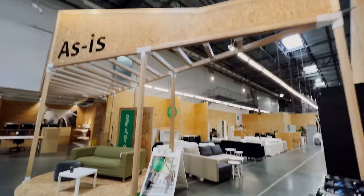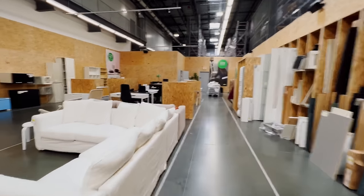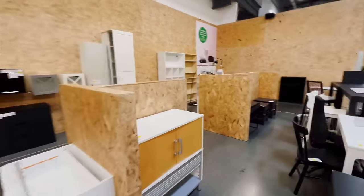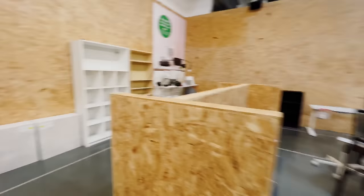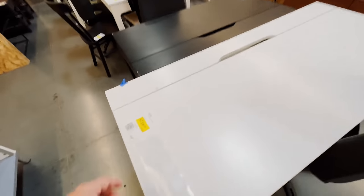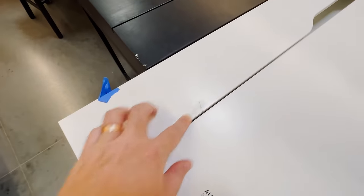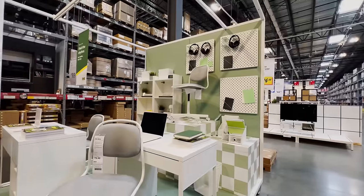Little side hack — if you ever go to IKEA and you're looking for a desktop, one of the places you should also be looking is in the dining set area. One of my first desktops from the IKEA hack video that did really well on my channel was actually a dining room tabletop. Before I go find what I need, you know we have to check out the as-is section. If you've never checked this out before, I highly encourage you — before you buy something, come to the as-is section and see what they have. You can find incredible deals here. Like this $200 desk is now $140 because it has a little blemish right there.